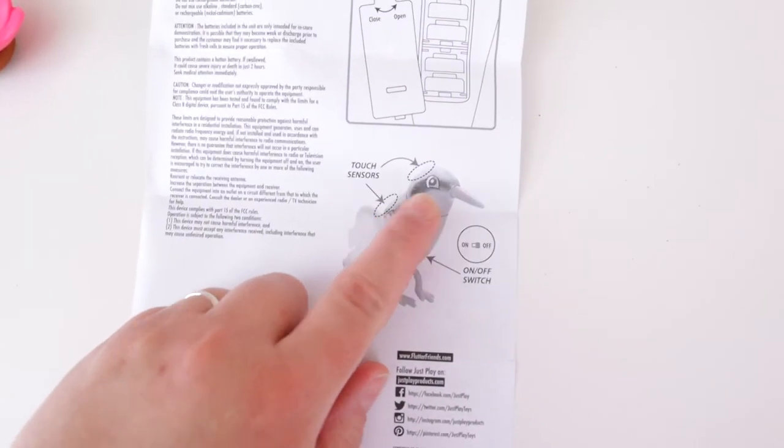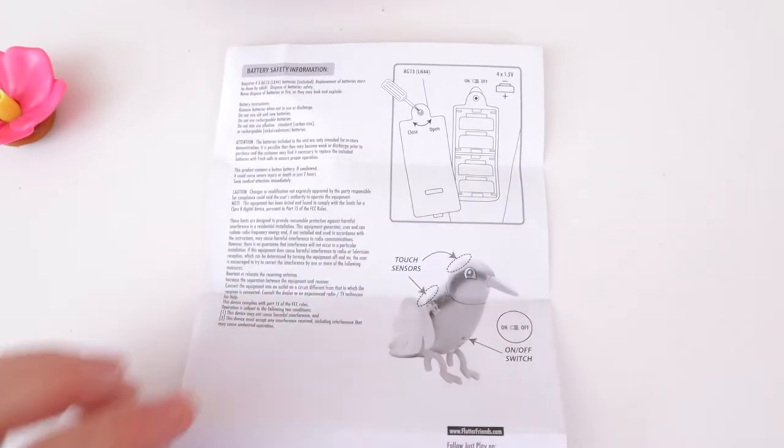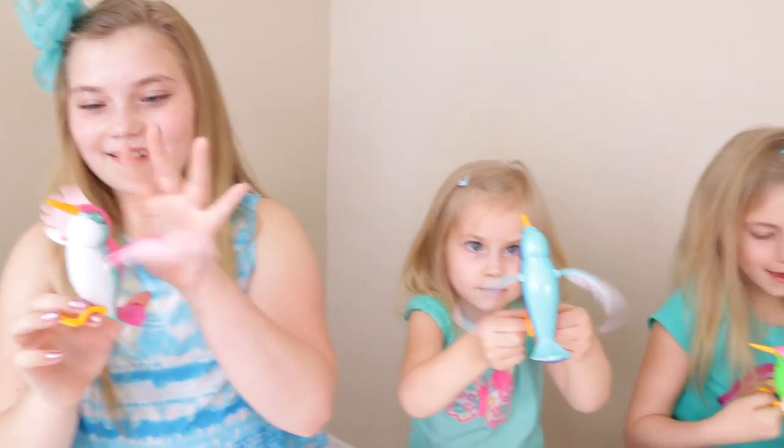There are two areas of sensors that you can pet them, and there's an on and off switch down here. You can change the batteries, but at least they come with some, which is nice. I just wish we had a collector's guide so we would know how many to collect. You can put it on your face — they are really fun!